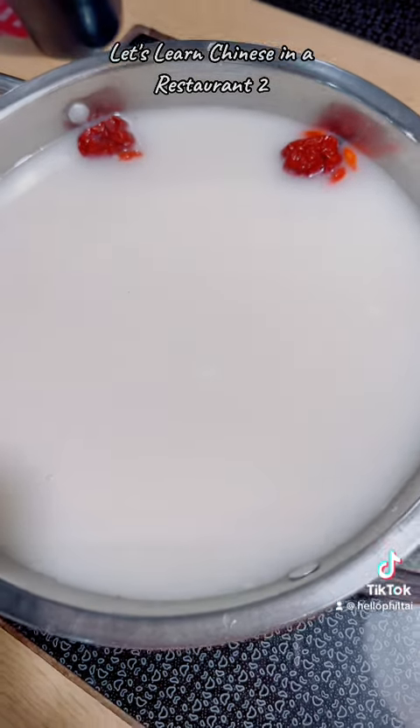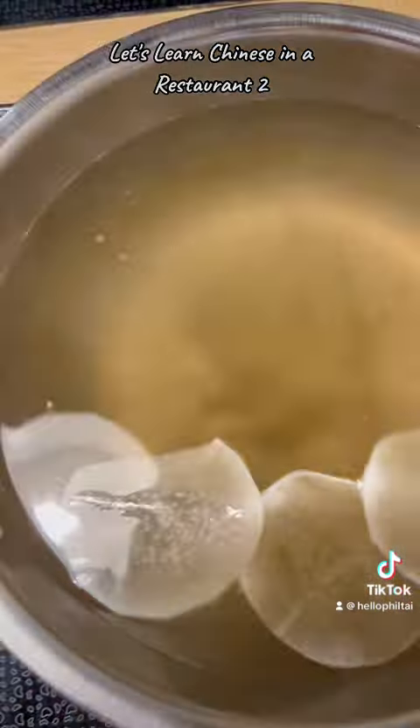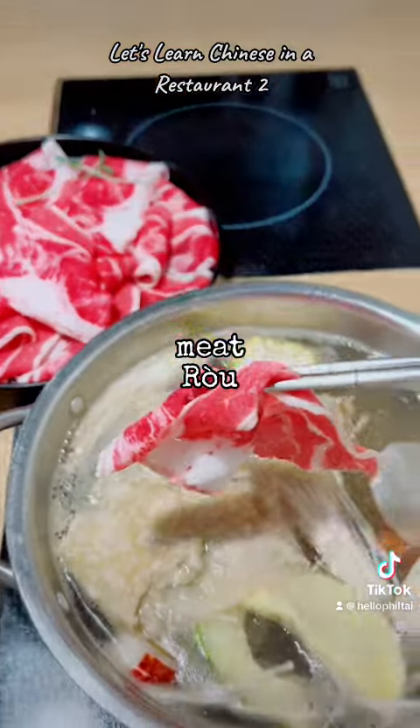You can also choose the flavor of your soup. Soup: Tang. Ingredients: Liao. Meat: Rho.